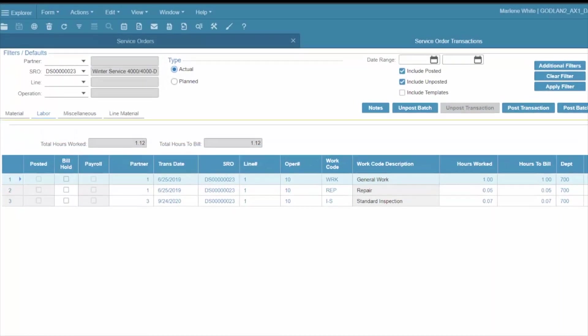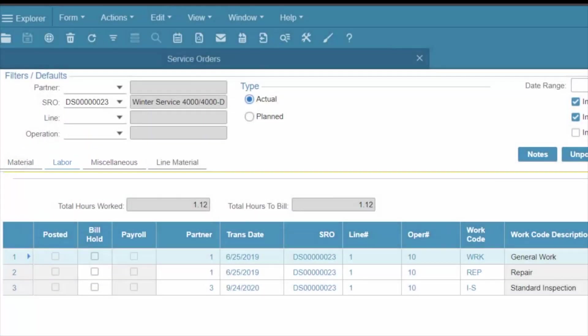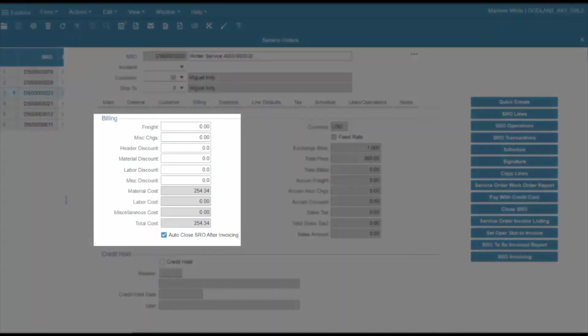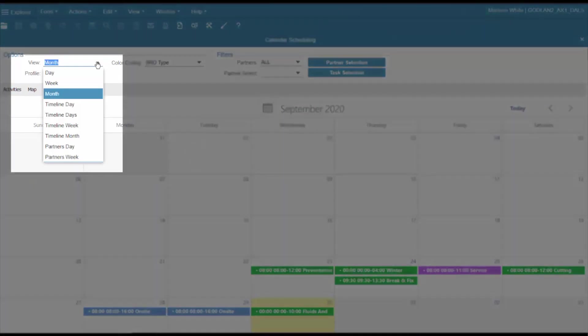Technicians report time, material, and miscellaneous expenses for each service order, providing engineering with valuable information needed to adapt product or part designs. Service billing may also be based on time and materials, fixed rate, or non-billable through warranty. Resource scheduling and dispatch may be managed through various calendar views, by month, week, day, or queue.